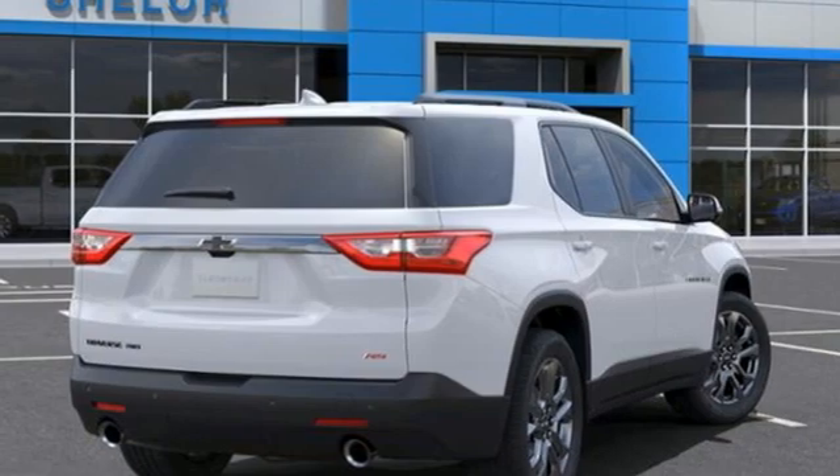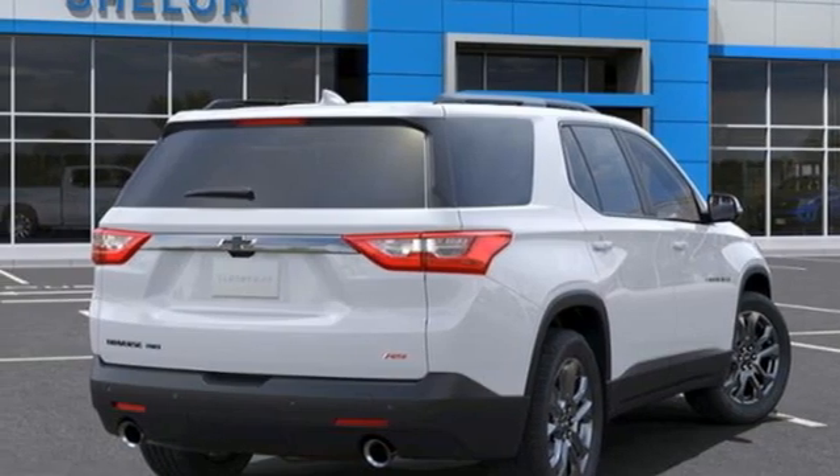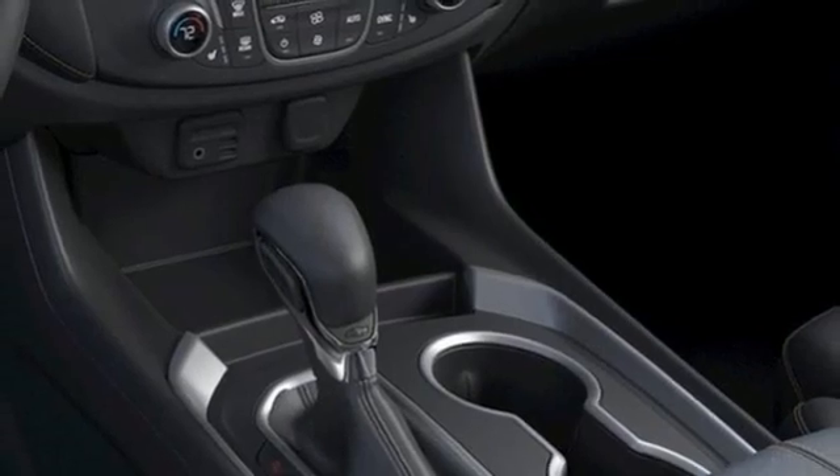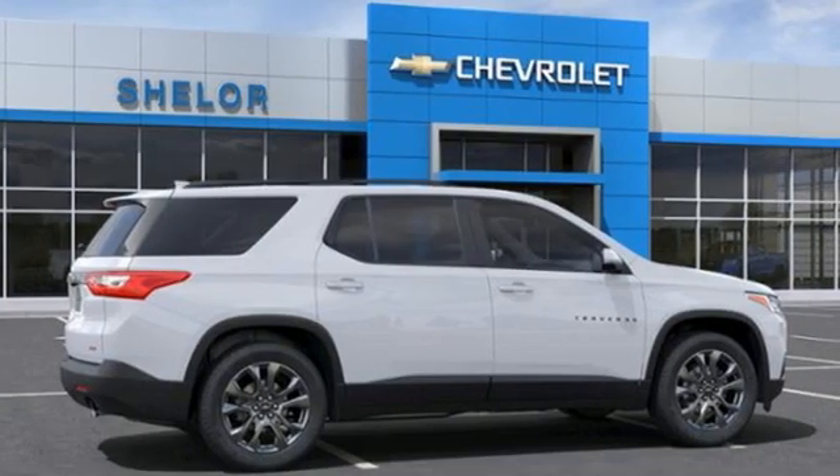Dual zone climate control, Wi-Fi hotspot, streaming audio, express open and close sliding and tilting sunroof, remote engine start smart device, and V6 engine.